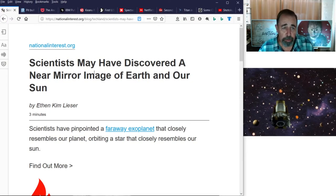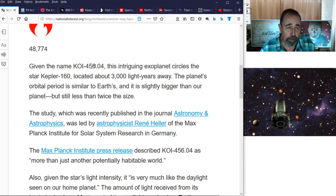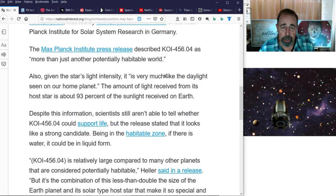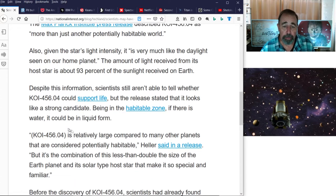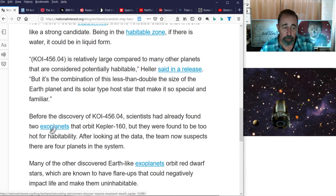Scientists at the Max Planck Institute believe they've found a near mirror image of our Earth. This planet's name is KOI 4560b, it's 3,000 light years away, and it circles the star Kepler-160. It's a little bigger than Earth but not twice its size. Given that star's intensity, the light is very much like daylight seen on our planet — Kepler-160 is providing 93% of the sunlight that Earth receives from our sun. It could support life; it's in the habitable zone, and if there's water, it could be in liquid form. Kepler-160 has two other exoplanets but they're far too hot for habitability, and there may be a fourth planet in this system.